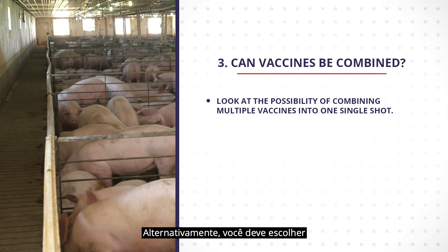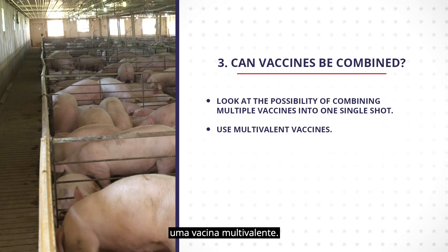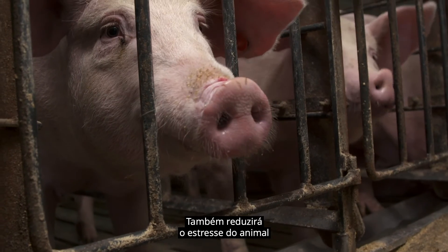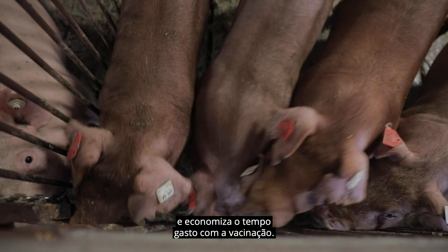Alternatively, you should choose to use a multivalent vaccine. This will help eliminate the need for multiple injections. It will also reduce stress to the animal and save the time spent on vaccination.